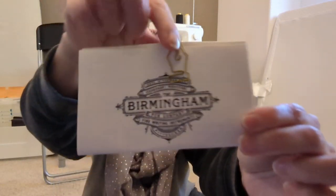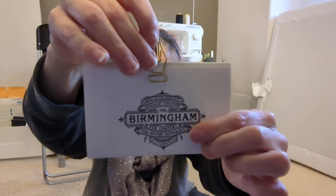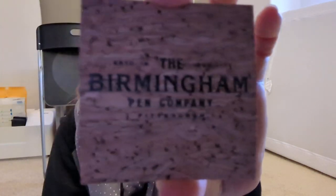They included this little page marker bookmark thing, which is cute because it looks like a fountain pen nib. And look at this — a little cork business card, super cool. Their boxing and packaging game is on point. We also got paper — I didn't even order this paper, they sent it to me for free.